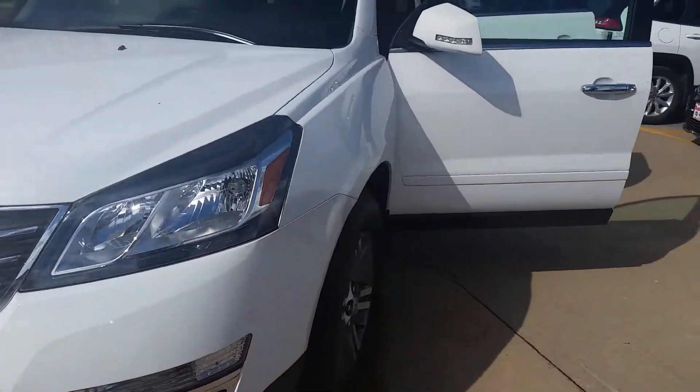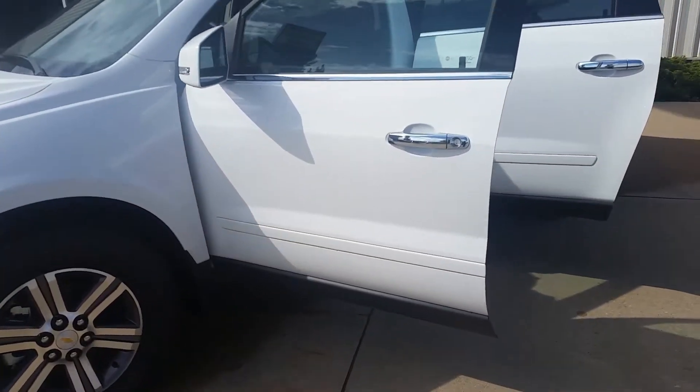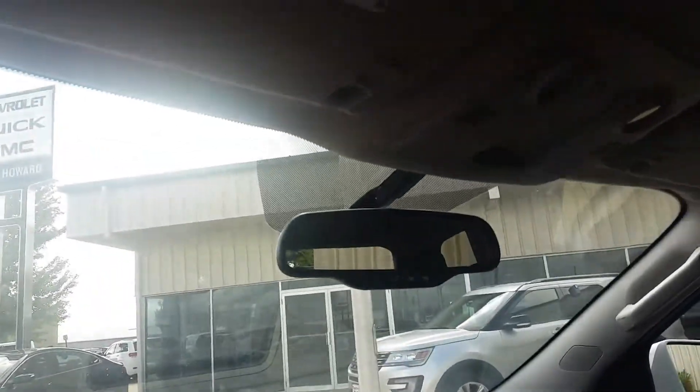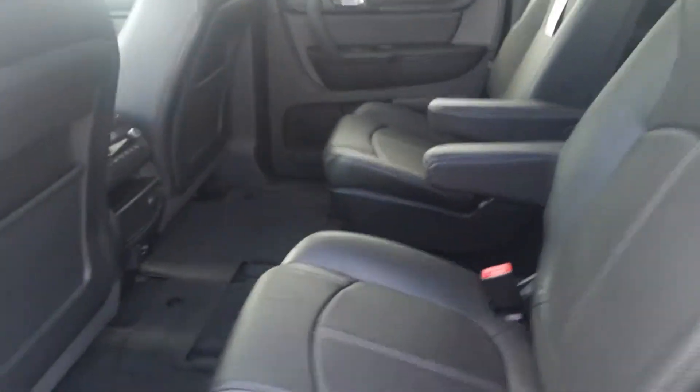It does have leather interior and remote start, as well as heated seats. Here's a shot of the interior — super nice, love that new smell. I'm going to show you the middle row; it's got the bucket seats as well.